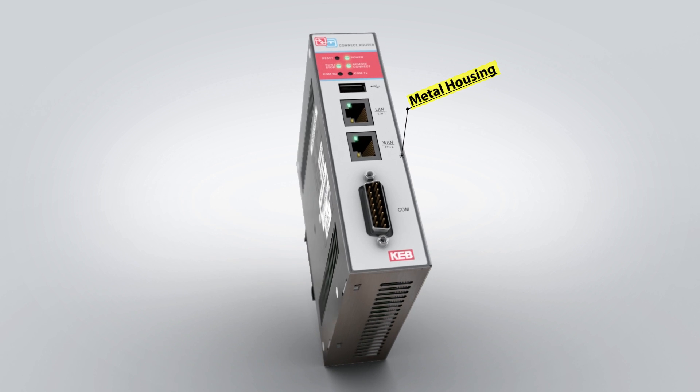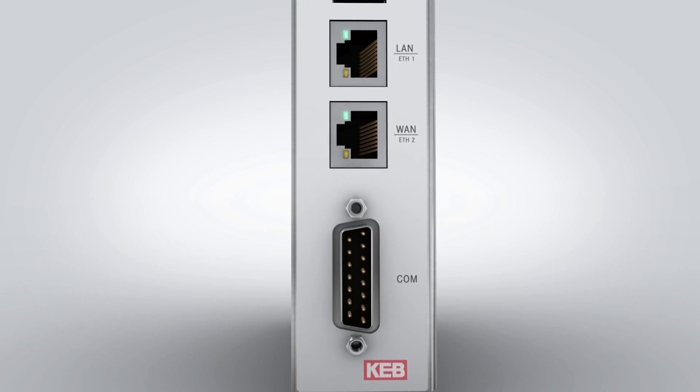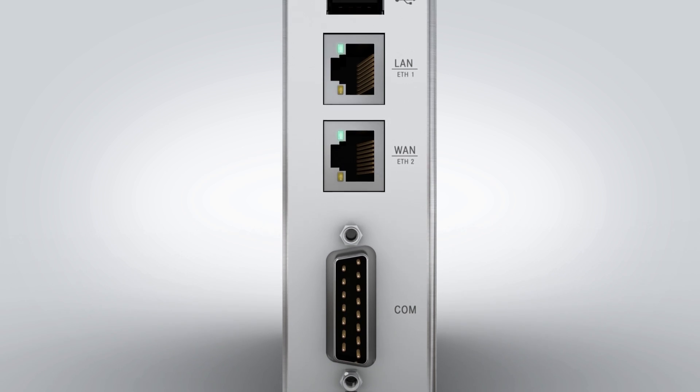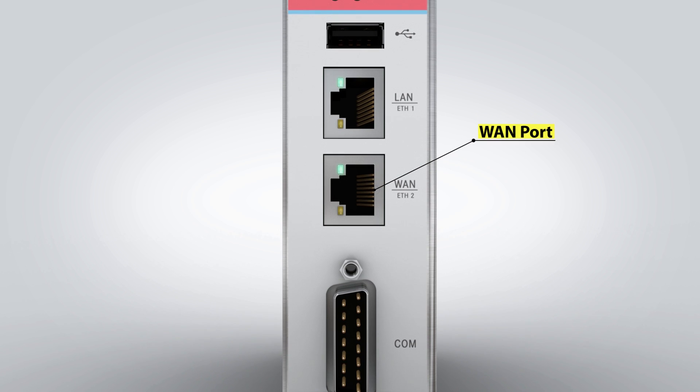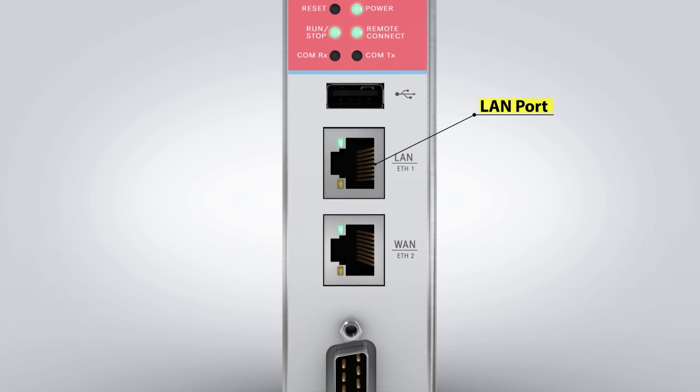It is housed in a durable metal frame, not plastic. It operates on 24 volts DC and is DIN rail or wall mounted. The device's Ethernet WAN port connects to the Internet, and the LAN port connects to the controls PLC or industrial PC.